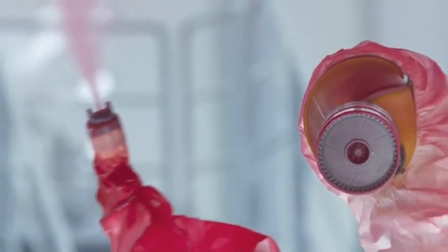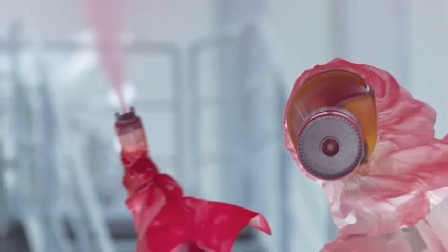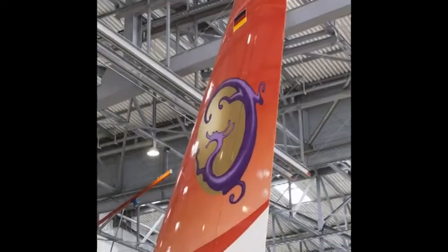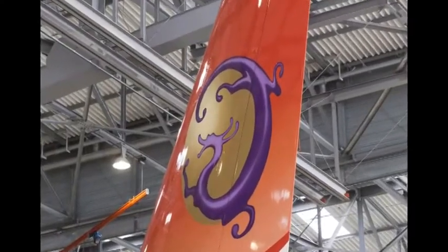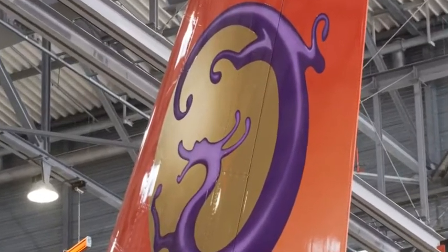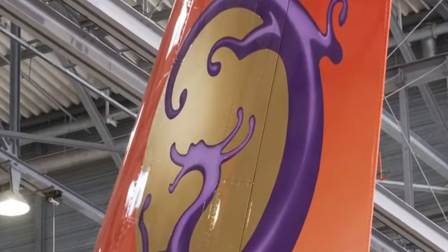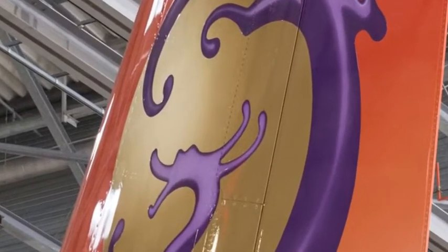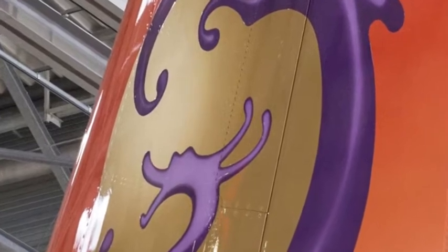What about airbrush? Complex designs using airbrush let you build up the design layer by layer using multiple working and drying steps, producing elaborate results with a single paint system. Just look at the TransAsia A321 tail — the color gradation, the dragon, the golden disc. It's beautiful. But it has a high lead time.